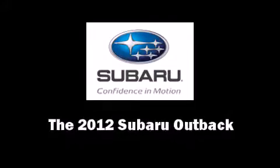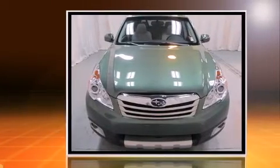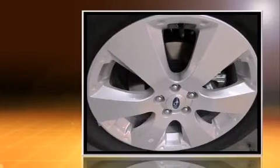This four-door, five-passenger wagon leads among competitors in its segment. It features a continuously variable transmission, all-wheel drive, and a 2.5-liter four-cylinder engine.